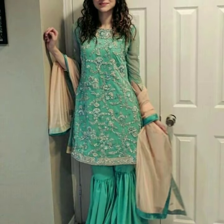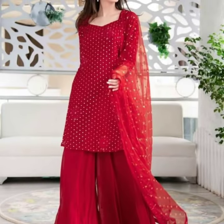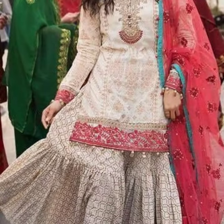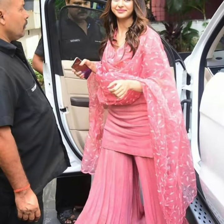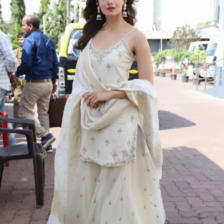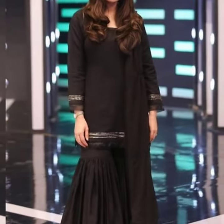These gharara and sharara are easily available in markets. If you are interested to purchase, you can click on the link given in the description box. If you like any design from this video, you can take a screenshot and purchase the required fabric and get it stitched from your tailor.